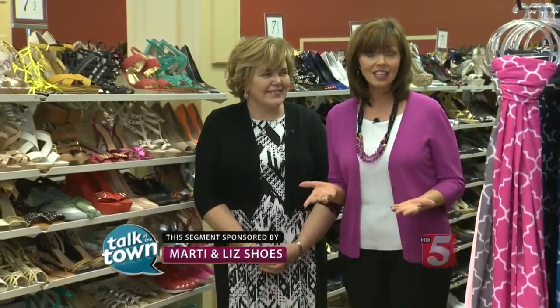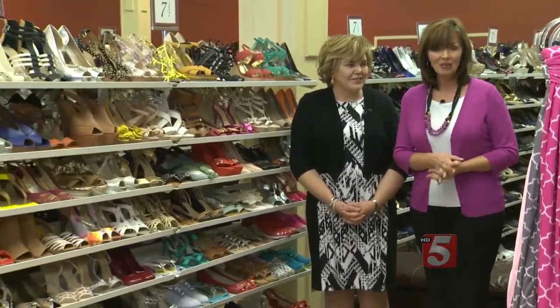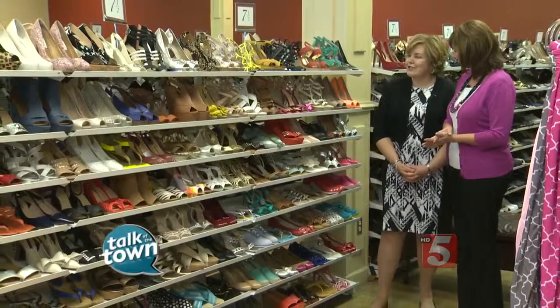We're shopping for bargains on designer shoes today. The great thing is if you'd like to get the brands that you love for half price, maybe even less, you can do it right here. We're at Marty and Liz with Judy Beatty. You're going to show us some of the great new looks for spring. Yes, we're excited about all the new looks for spring.